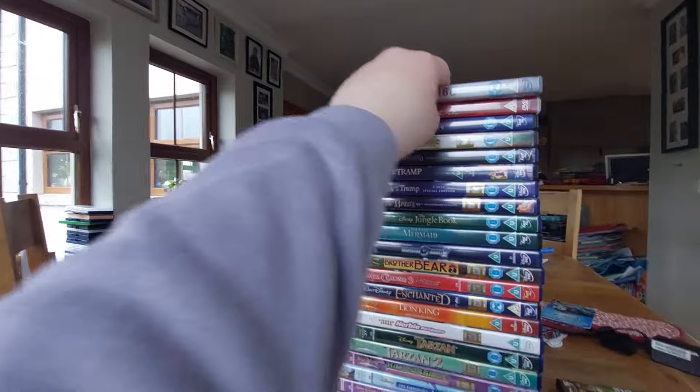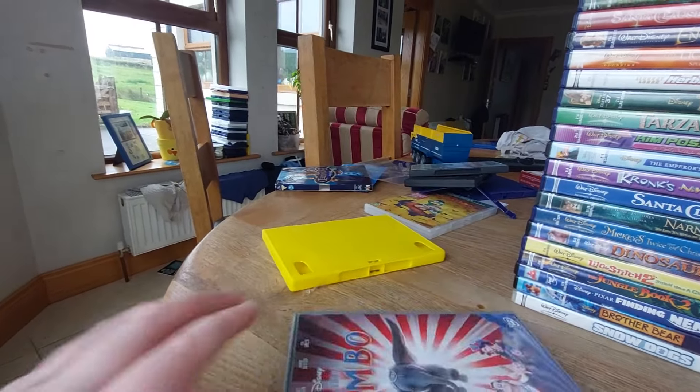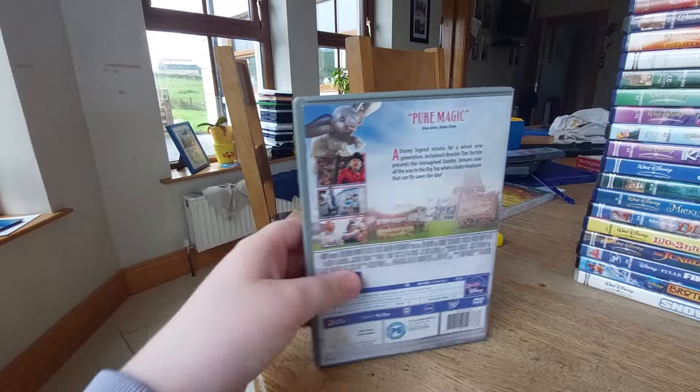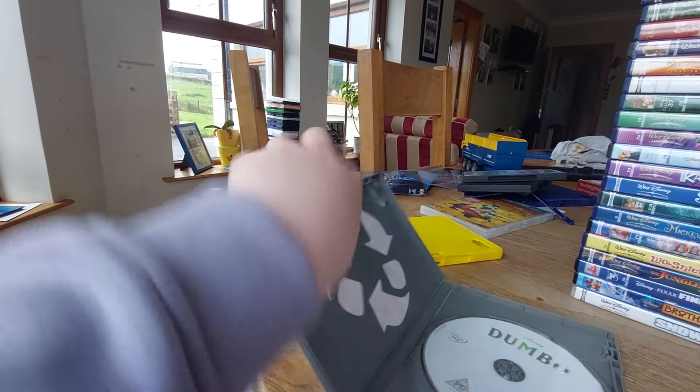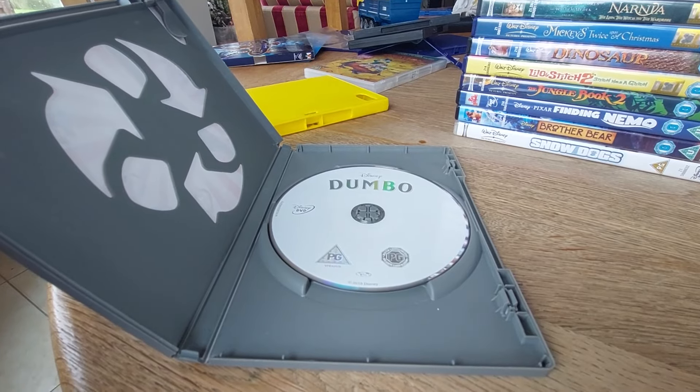The next DVD we got is the live-action Dumbo. Here's the front, spine, the back, and here's the disc — another boring gray disc again.